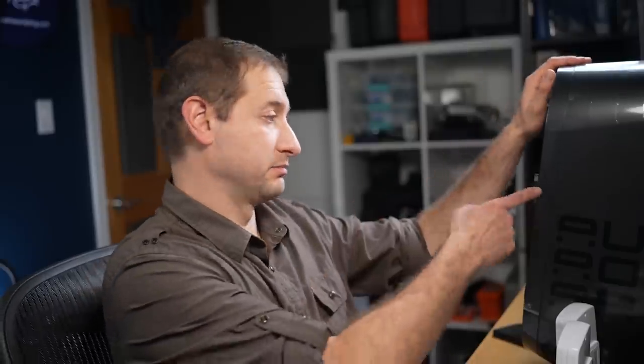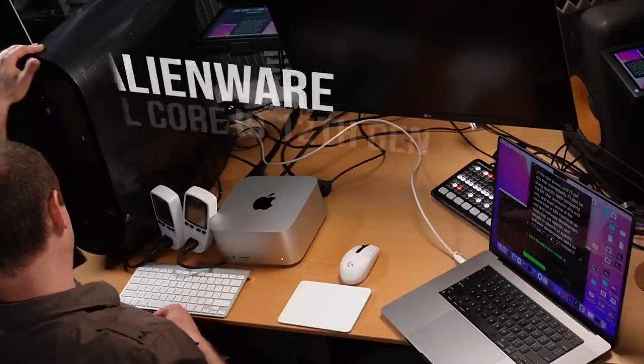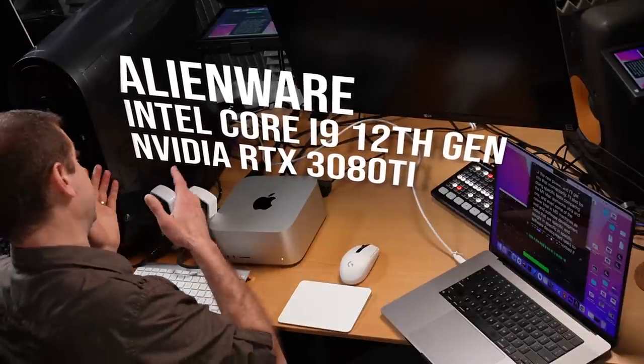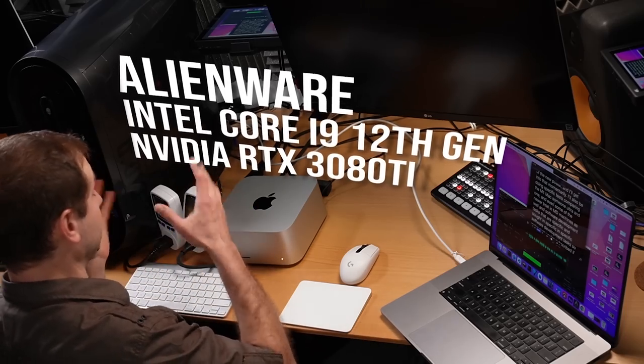Later on I'll be doing specific tests — languages, frameworks, and so on — including comparisons with the Mac Studio and machines like this one. This is the Intel Core i9 12th-generation Alienware with an RTX 3080 Ti card. We'll do machine learning tests and more, so consider subscribing to the channel if you want to see that.